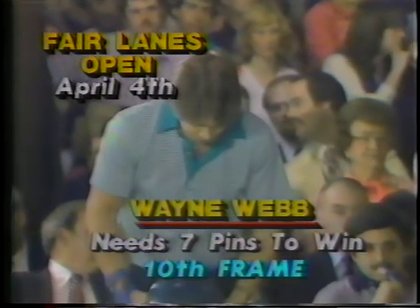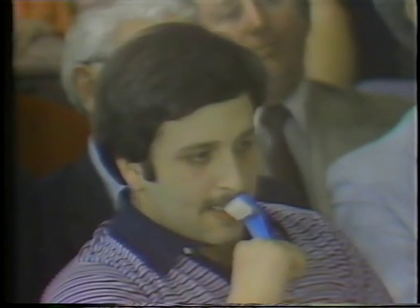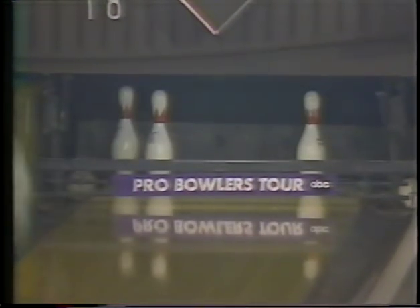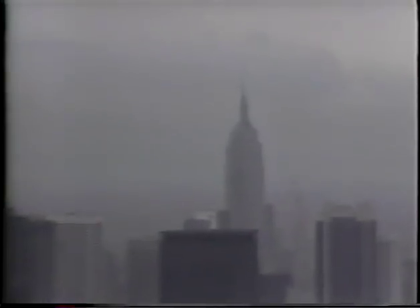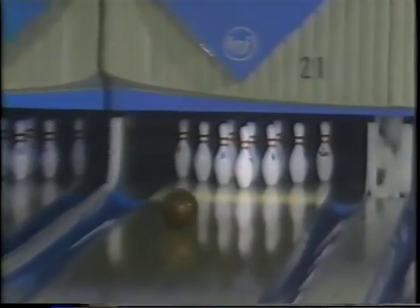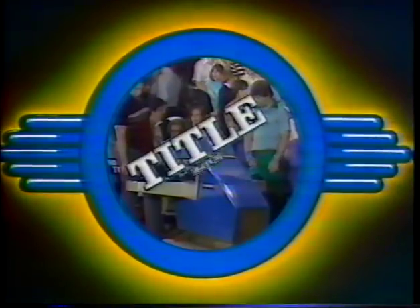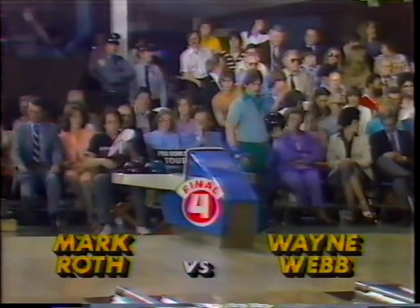Then as spring arrived in Baltimore, the current PBA Bowler of the Year Wayne Webb collected his first victory of the '81 season. With Steve Martin twisting in his chair, Webb needed only seven pins to secure the Fairlanes Open title. At first he wasn't sure he had won it, but after a congratulatory handshake from Martin, Webb had no doubts. Garden City, Long Island was the site last week for the Long Island Open — Earl Anthony captured his fourth win on the '81 Winter Tour, and became the first professional bowler to exceed $100,000 in earnings this early in the season. And in the championship match, it's going to be Wayne Webb going against the tournament leader Mark Roth.